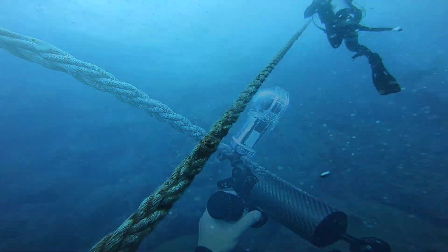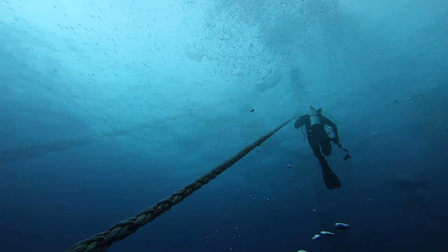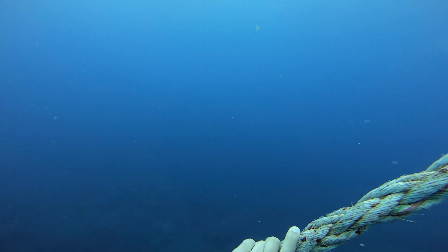Going back up the mooring line, I always have the urge to turn around and take one last look. Because you never know when you're going to be able to come back to such an amazing place.